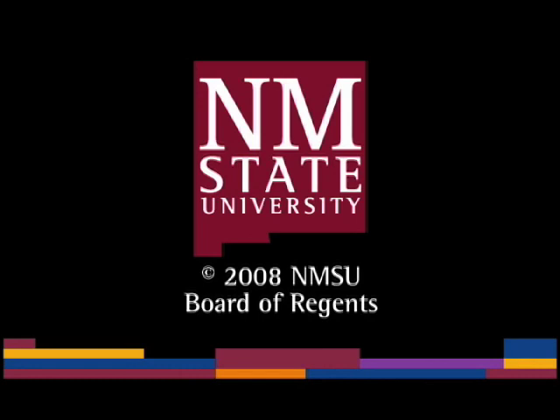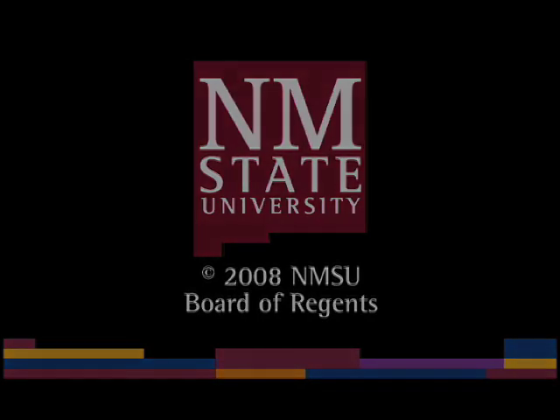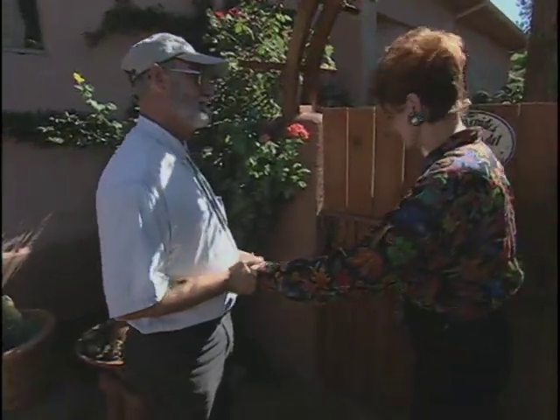The following is a production of New Mexico State University. We're at the Oak Creek Garden of Sally Berkshire, southeast of Sedona. Welcome, Dr. Smith.